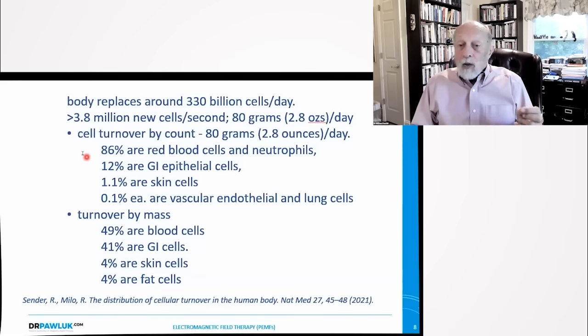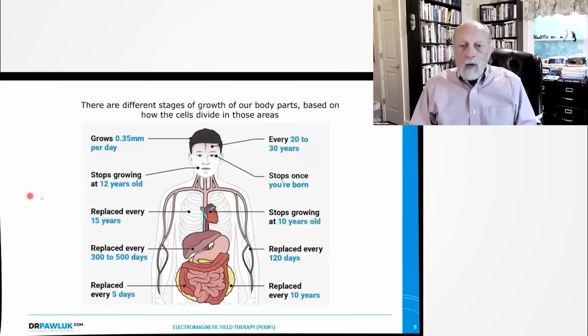Most of that cell turnover is red blood cells and neutrophils. 12% of that turnover is gastrointestinal tract cells. Only about 1% are skin cells, and then about 0.1% each are the lining of the blood vessels and the lungs. By mass, 49% are red cells, 41% are GI cells, 4% are skin cells, and 4% are fat cells. Only certain cells turn over, most rapidly and most efficiently.